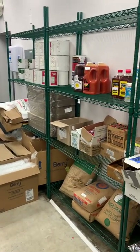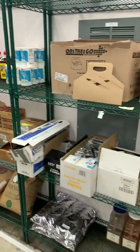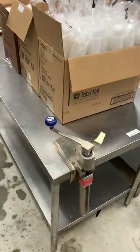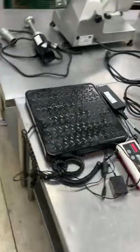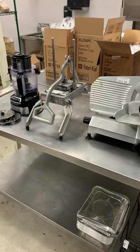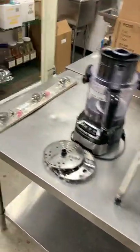Pizza boxes, remaining food product — canned stuff, bottled stuff — silverware, spices, to-go containers — all going. Stainless prep tables, one with an Edlund can opener. There's a digital scale, a vegetable slicer, a meat slicer, and a small food processor.